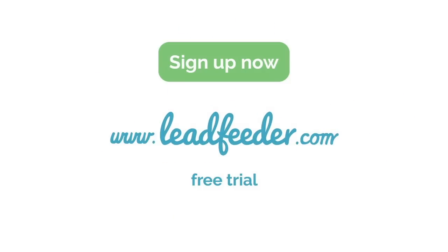Bring your website visitors out of the shadows. Sign up now at LeadFeeder.com.